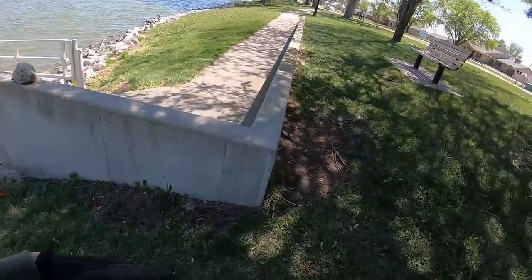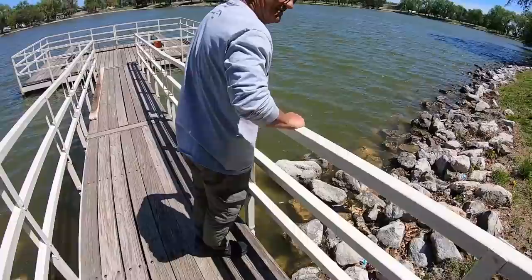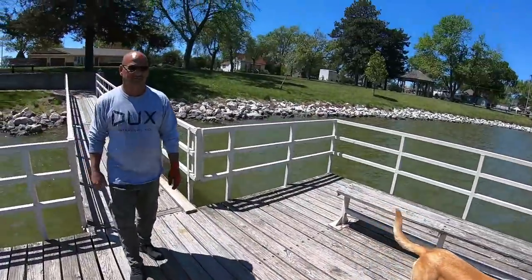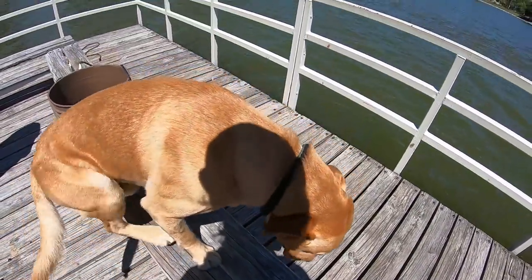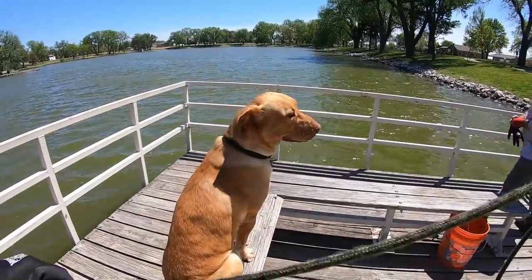We haven't been to this dock for quite some time. Y'all know we love our fishing docks because they get a lot of traffic. How many different docks would you say we magnet fish a year? Probably a hundred - at least a hundred. Last year when we went to Marion Lake it was just laced with fishing docks. A lot of these docks y'all have seen, but I promise you probably haven't seen this one for about a year.